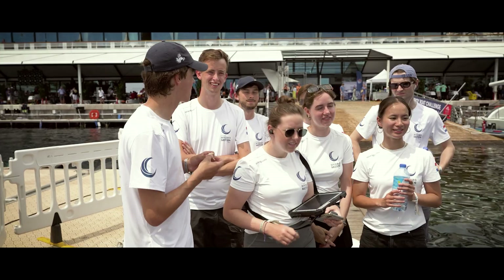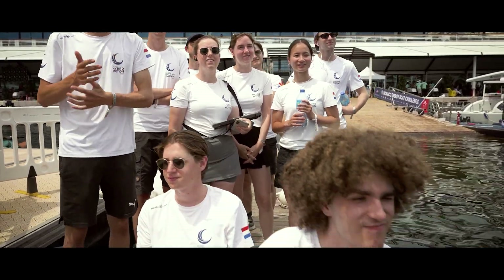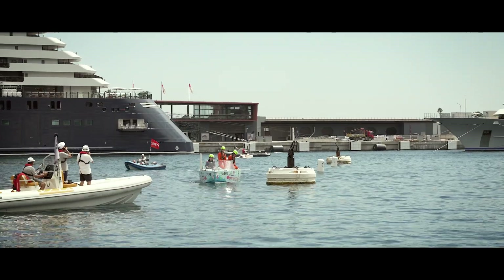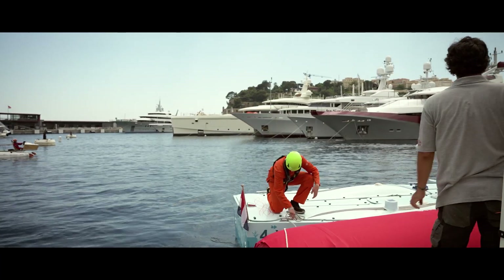Then we were ready for the actual races. The first challenge of today was the manoeuvrability challenge, where we could really showcase the performance and agility of MIRA. It went really well — thanks to our fully rotating backstay, the slalom went really smoothly and we were able to take sharp turns in the harbor of Monaco.